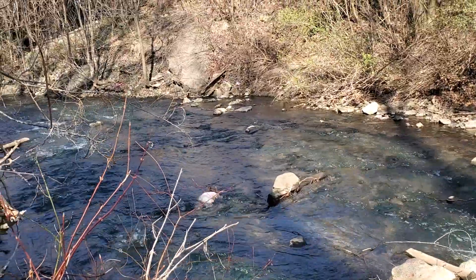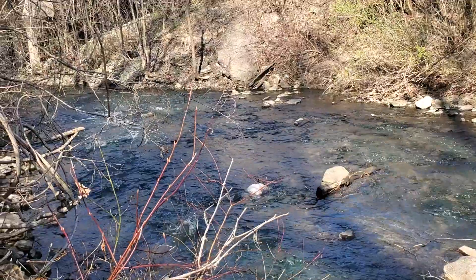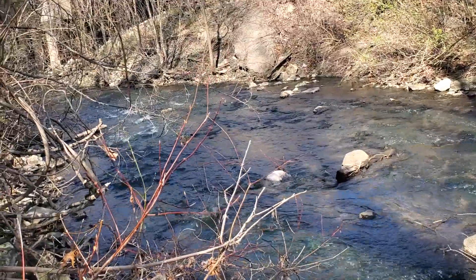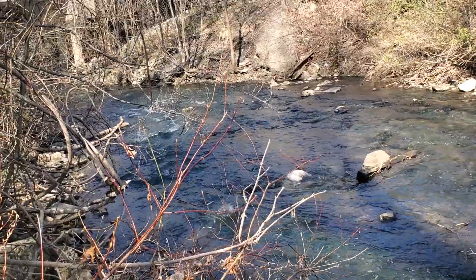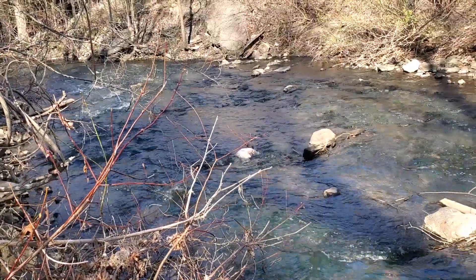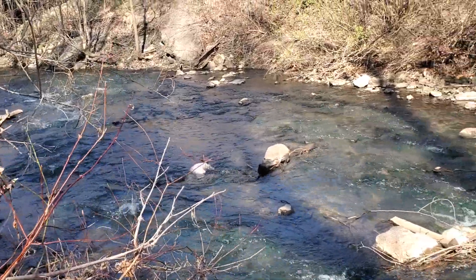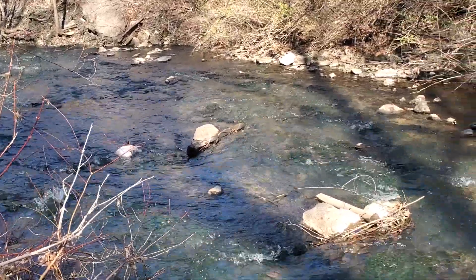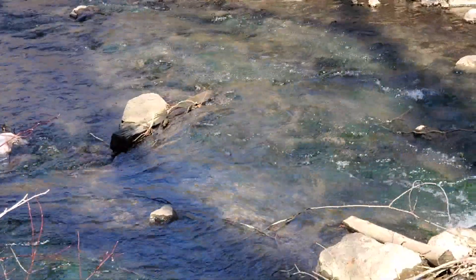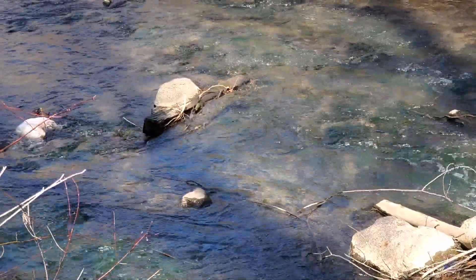Oh, here comes one up the middle — he's in that pool. I don't know what it was, couldn't see real well, came right up the middle. Okay, that one is still there — I just saw his back. I'm going to try and zoom in on it so you can see. Oh, that's that little one — I'm paying attention to him.